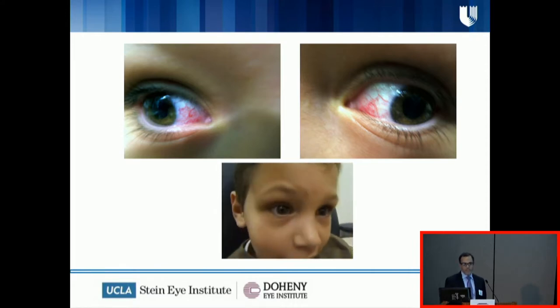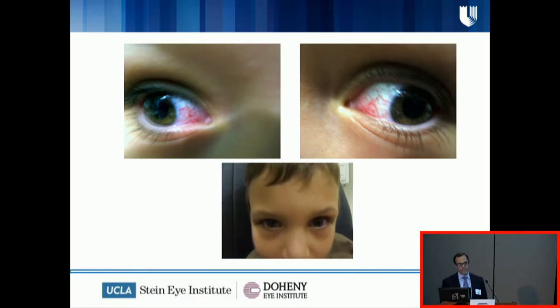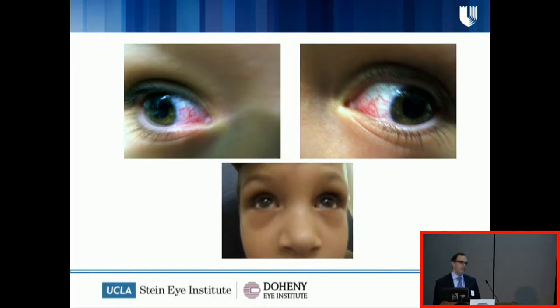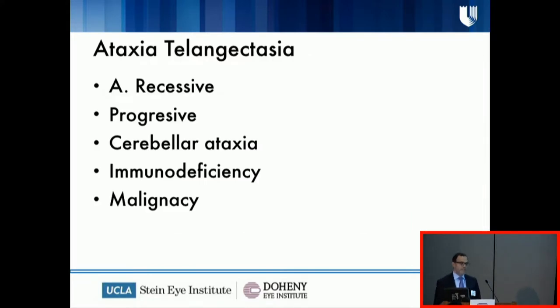If you look carefully at the video, his ocular movements are really not smooth — they are very saccadic. And if you look at those blood vessels, those are really not conjunctival injection. This kid has what we call telangiectasias. He got an MRI the next day after this visit, which showed cerebellar abnormalities. This kid actually did not have ocular allergies — this kid has a condition called ataxia telangiectasia. It's an autosomal recessive, progressive condition with cerebellar ataxia, associated with immunodeficiency, and even worse, with malignancies.